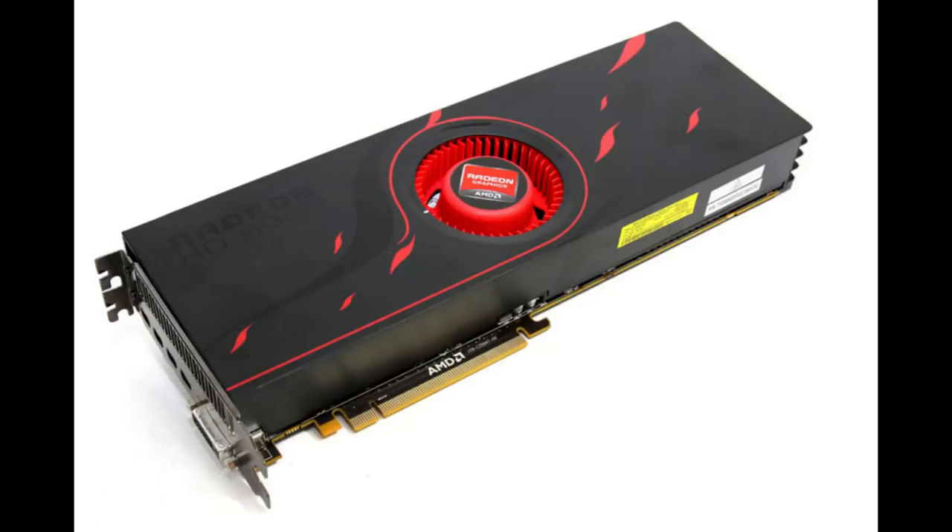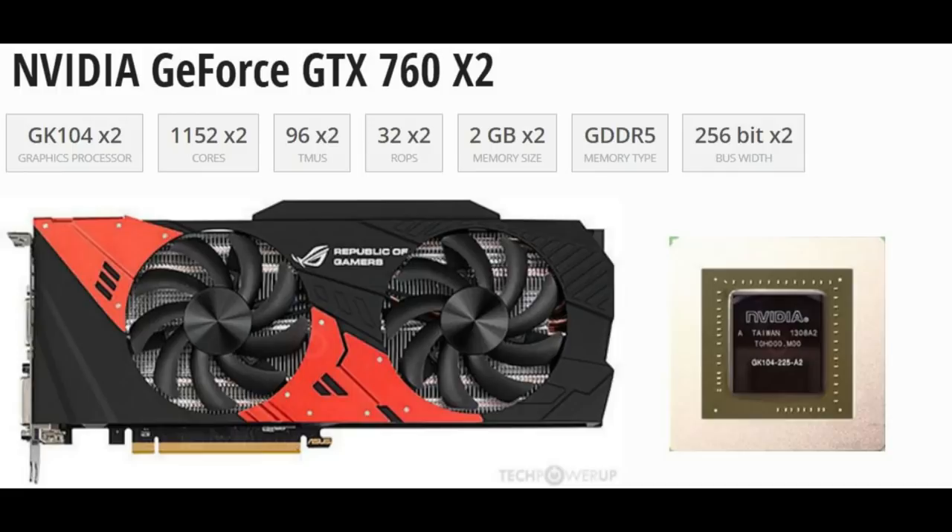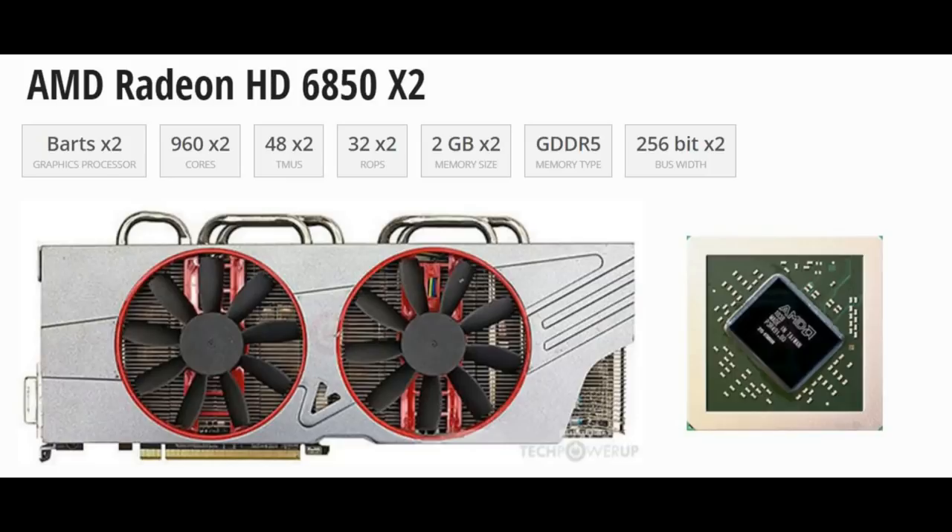But it wasn't just limited to the official cards AMD and NVIDIA made — AIBs also just made them for fun, ones they thought could fill gaps in the market. I remember the GTX 760 X2 by Asus, marketed as stronger than a Kepler Titan at around $600 to $700. That was already the era where multi-GPU was starting to only work in about three out of four games, so it was a somewhat dubious value.